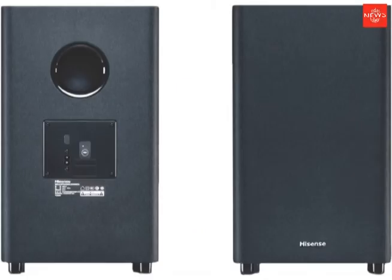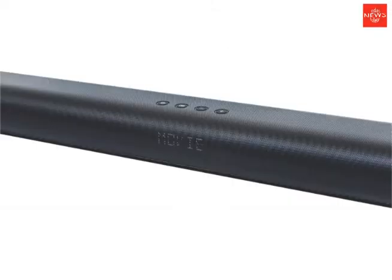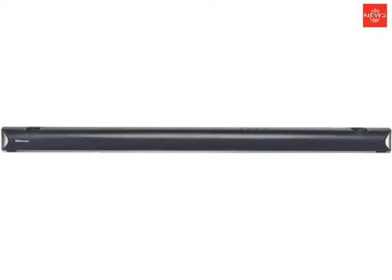Easily stream music from your smart devices thanks to the Bluetooth connectivity. Listen to your favorite tunes and enjoy your most loved content with incredible sound with this Heisen sound bar.